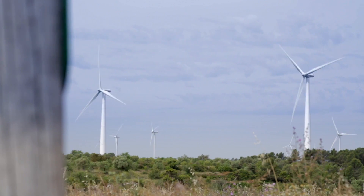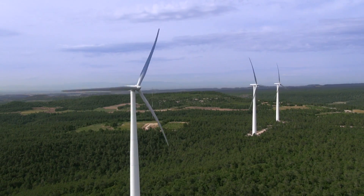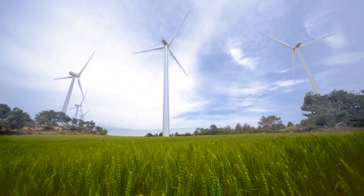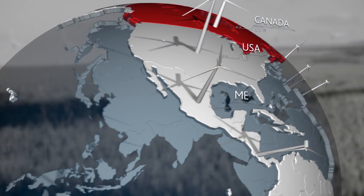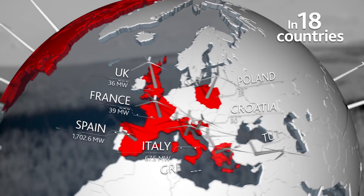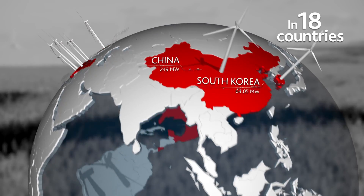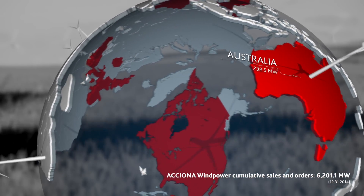The AW3000 wind turbine guarantees the best return on investment for a wind power developer during the entire working life of the installation. This has led to our turbine having great success in the market, extending the global presence of ACCIONA Wind Power, and consolidating our reputation as a reliable partner for any wind power developer.